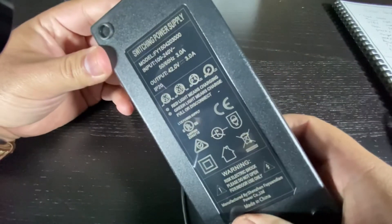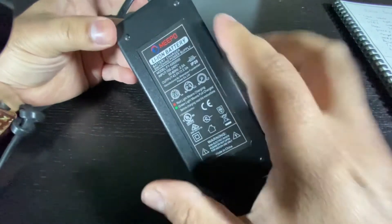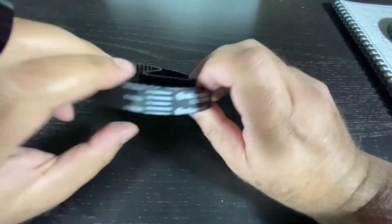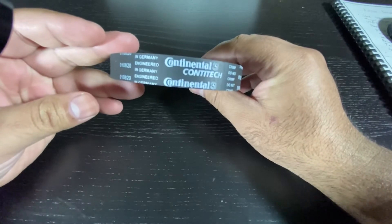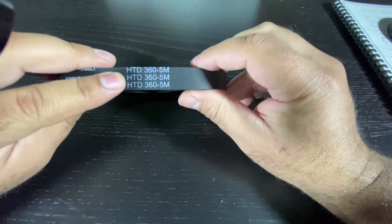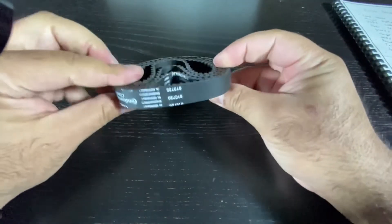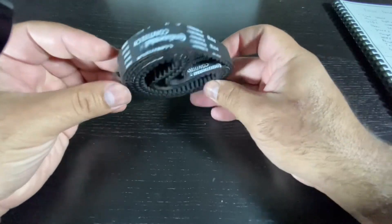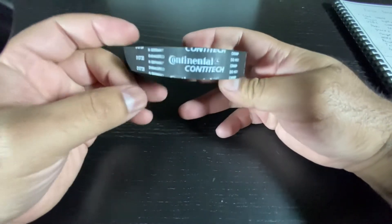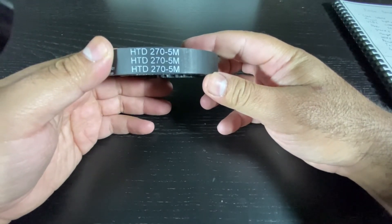The charger is a 3-amp charger — here I'm comparing it to my Meepo V3 charger which is only 2 amps. Here is the extra pair of AT belts; these are Continental brand, model HTD 360 5M. Each additional pair costs $25 from the WowGo website. The four belts for the cloud wheels are HTD 270 5M and cost $20 for each additional pair.